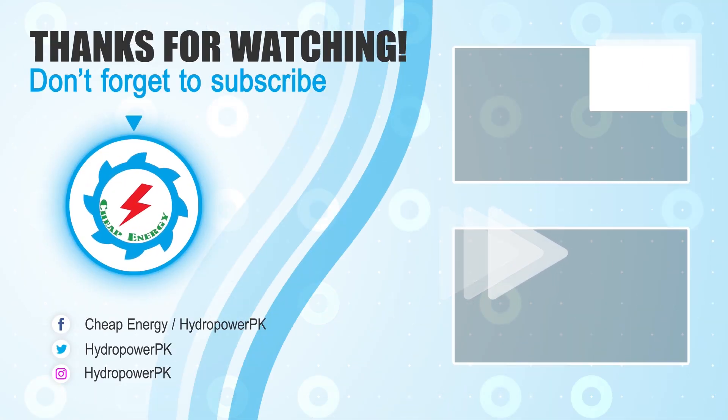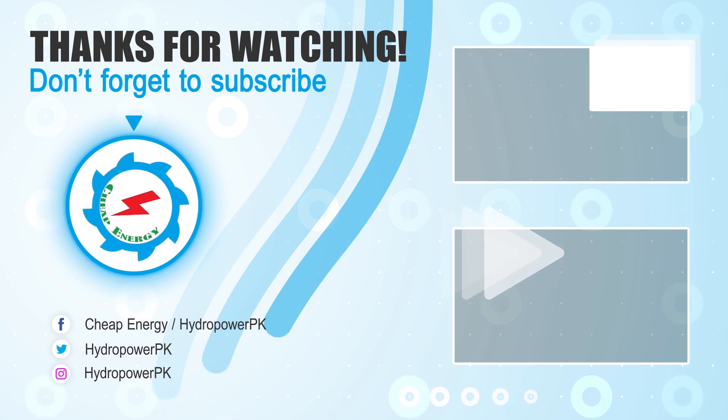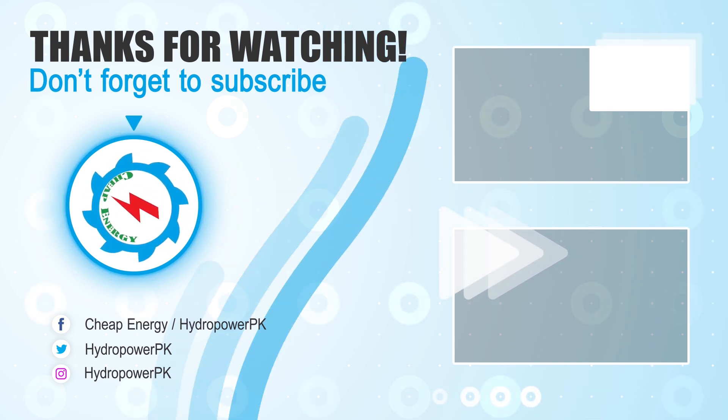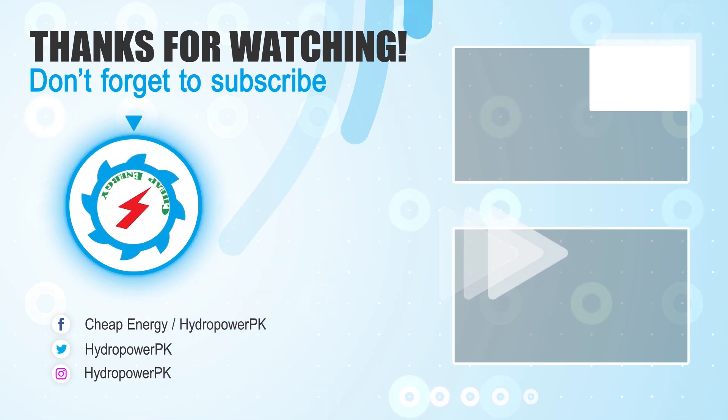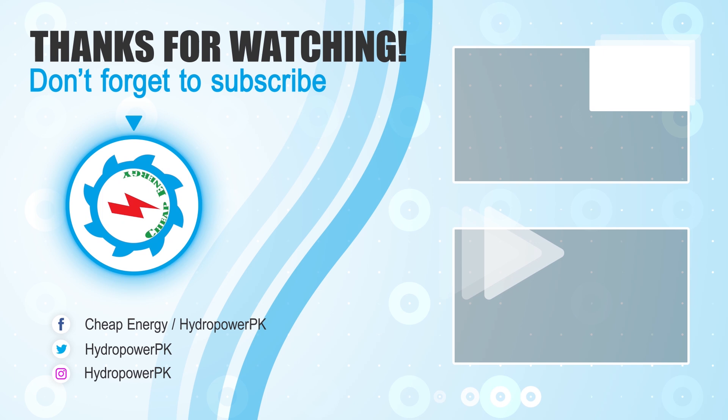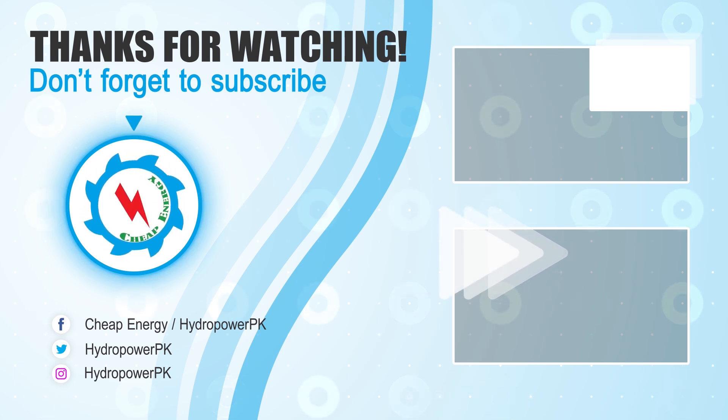Thanks for watching. Thumbs up if you like. Write your valuable suggestions in the comment section below. Don't forget to subscribe to our channel for more informative and exciting videos about energy projects. Share the video link if you find it valuable.